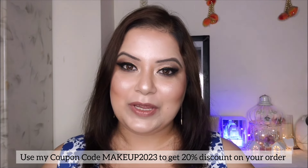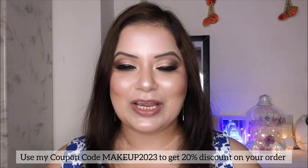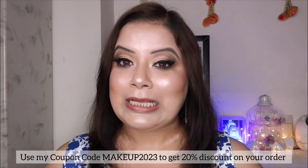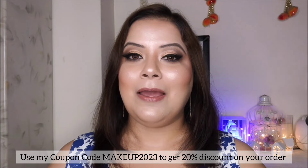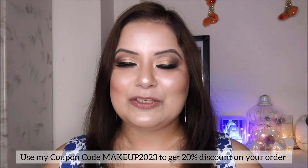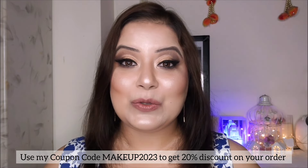Hello everyone, welcome to my channel Makeup and Beauty. I am Samanita. If you are new to my channel, welcome! Here you can find videos on skincare reviews, makeup reviews, makeup tutorials, hair care, beauty tips, and many more. Please subscribe to my channel to get all the updates on my latest videos.